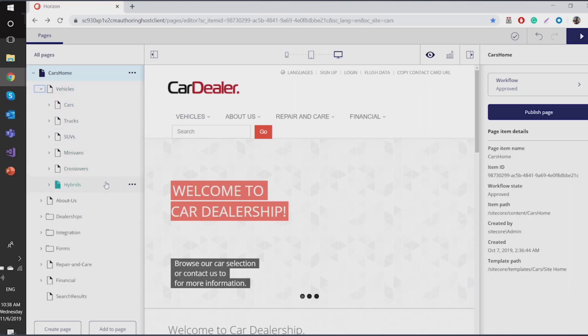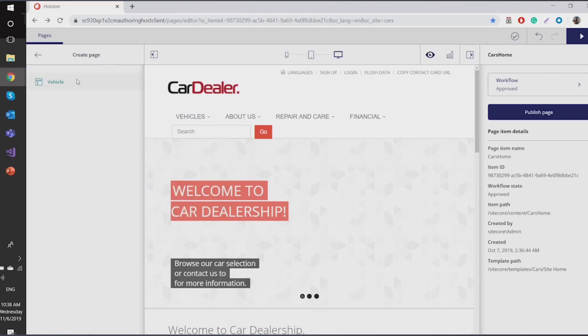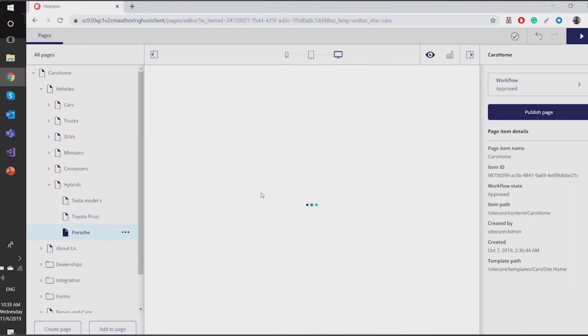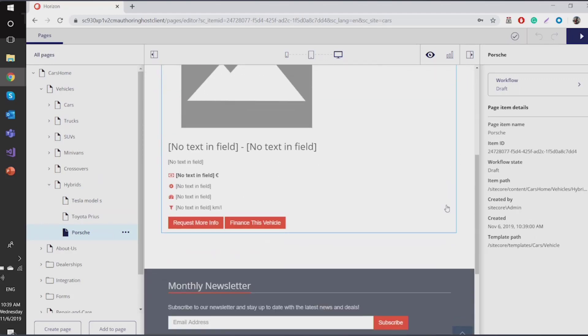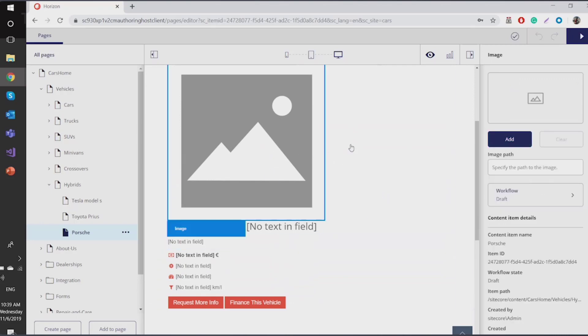I have my homepage, Car Home, and I have some vehicles already here. Right now I don't have a pure electric car section, but I have hybrids and a bunch of them. I'd like to add one more. I create a page from the insert options, which have already been predefined, and I need to provide a name for it. Now I have my page and I need to choose an image for it.